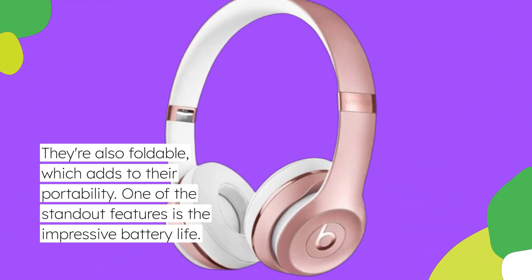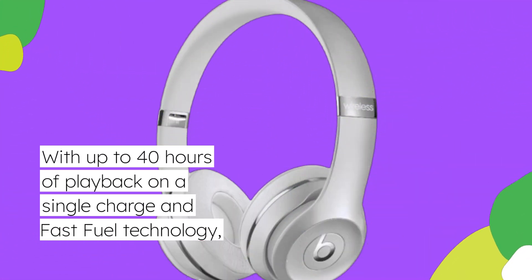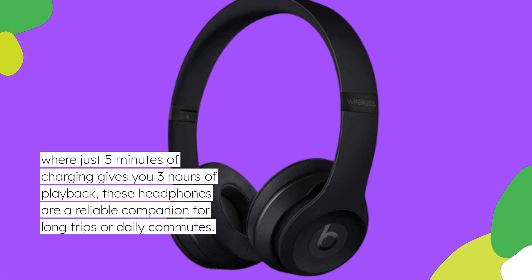One of the standout features is the impressive battery life, with up to 40 hours of playback on a single charge and fast-fuel technology. Just 5 minutes of charging gives you 3 hours of playback, making these headphones a reliable companion for long trips or daily commutes.